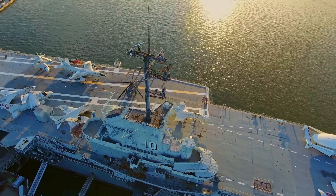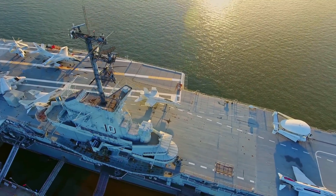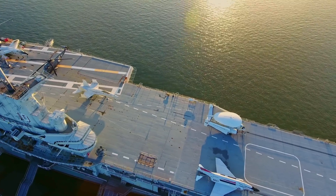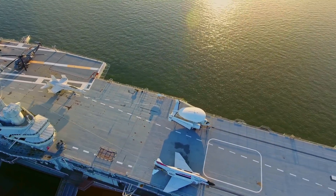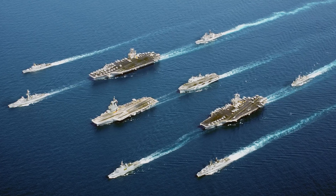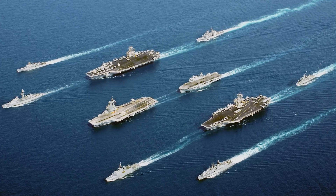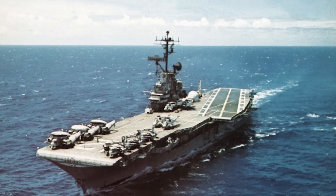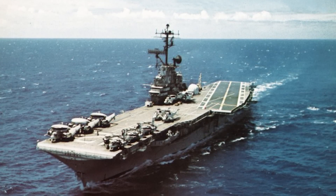These massive vessels fly under the flags of the United States, the UK, China, Japan, and France, amongst others, representing the strength and brawn of their navies. Today, they're almost synonymous with the very thought of what a warship is. They've been featured in some of the most popular movies of all time, and they're the backbone of some of the world's most powerful navies.